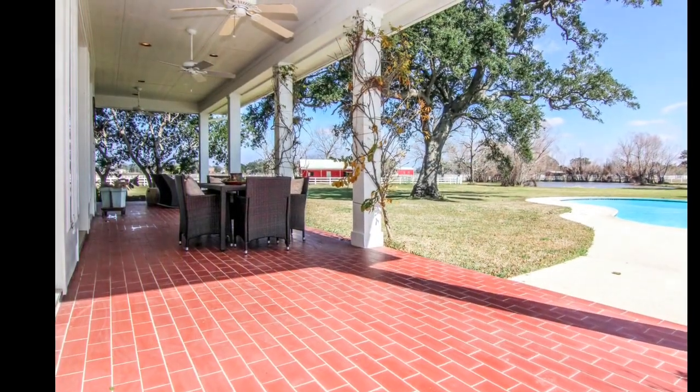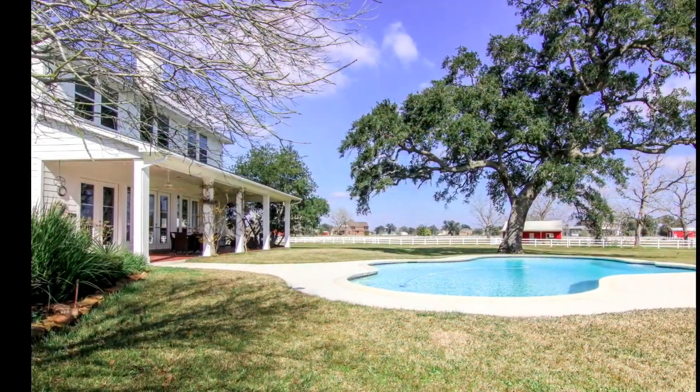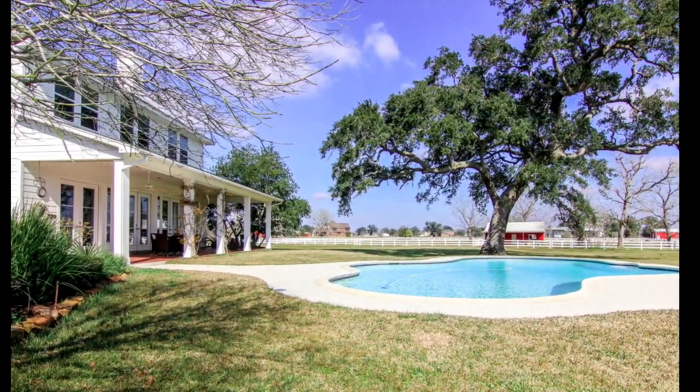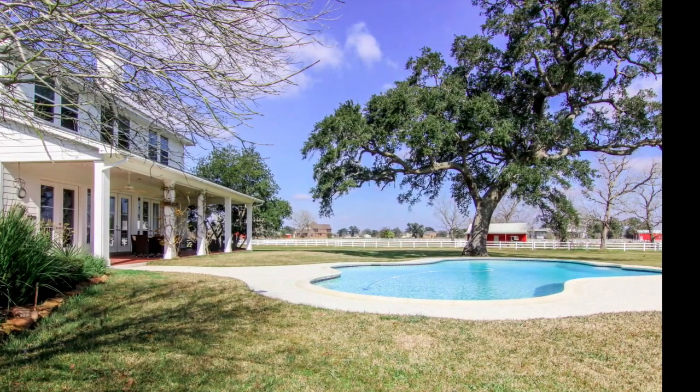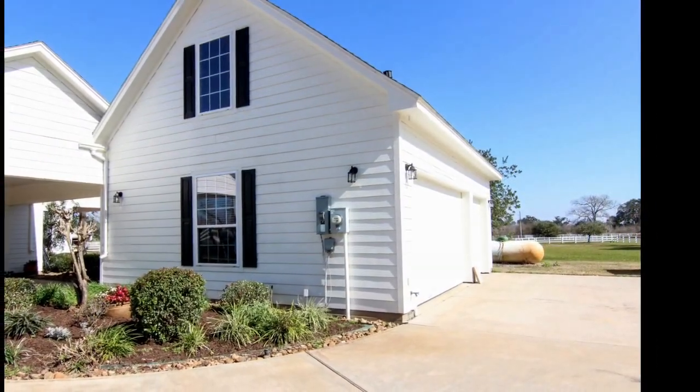This home is perfect for entertaining. Imagine those warm nights coming home, jumping in a cool pool, or floating around with your favorite beverage. This home is about relaxation. So come on home and unwind.